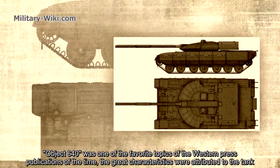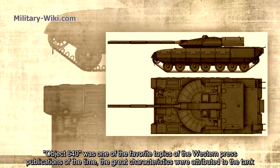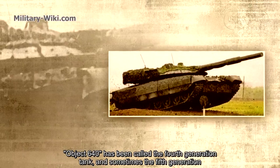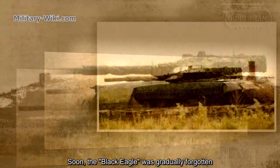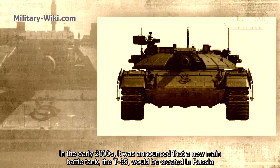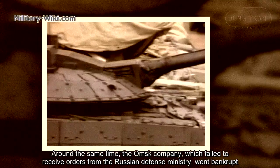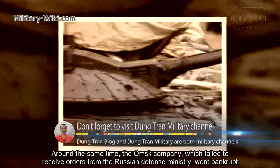Object 640 was one of the favorite topics of Western press publications of the time, with great characteristics attributed to the tank. It has been called a 4th or even 5th generation tank, though there was no official statement to that effect. Soon, the Black Eagle was gradually forgotten. In the early 2000s, it was announced that a new main battle tank, the T-95, would be created in Russia. Around the same time, the arms company that had developed the Black Eagle, having failed to receive orders from the Russian Defense Ministry, went bankrupt.